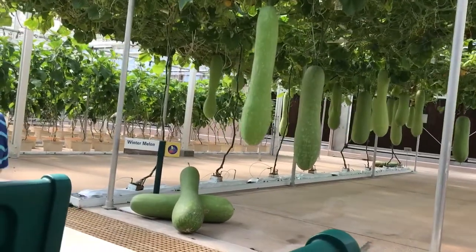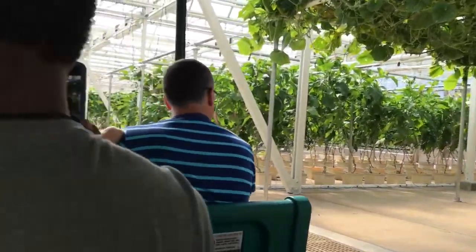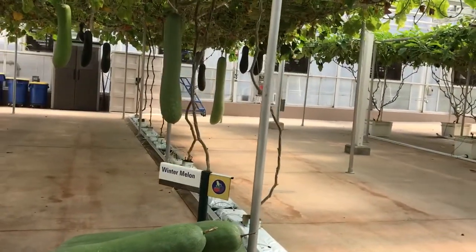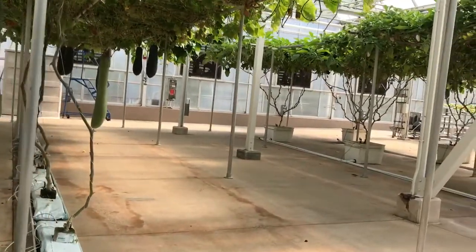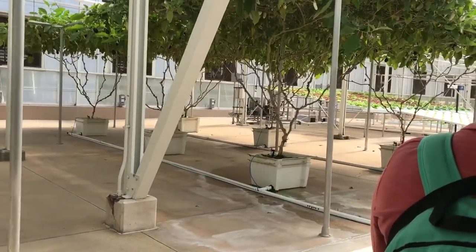Another innovation at work here is our integrated pest management program. By populating our greenhouses with beneficial insects that prey on harmful pests like aphids and flies, we are significantly reducing our reliance on conventional pesticides.